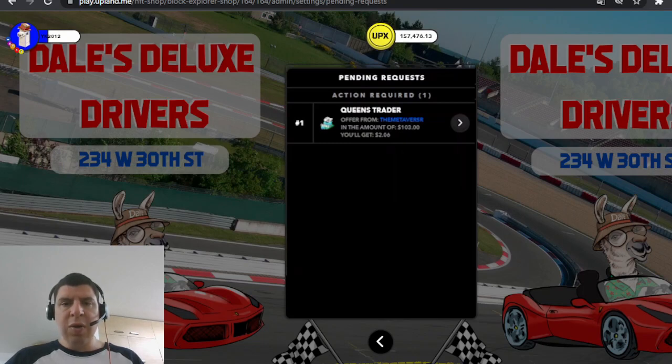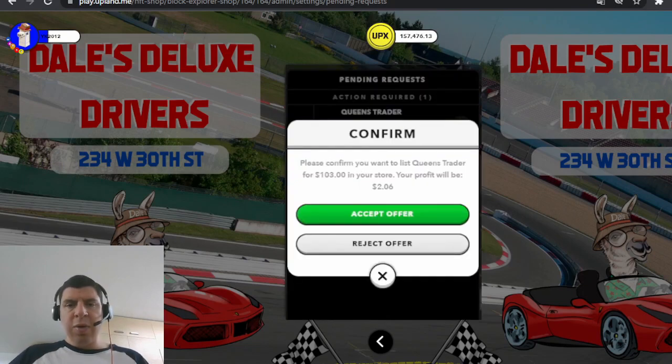Here, the $2.06 is the 2% commission from the $103 listing price. By clicking the arrow button, I can decide whether to accept the offer and have this item listed in my store for the minimum holding time I've defined, or I can reject the offer. If I click reject, I can write up to 200 characters providing an explanation to the player, and the player will receive an email with that reasoning — for example, that the price is too high or it's not something I'm looking to sell in my shop.